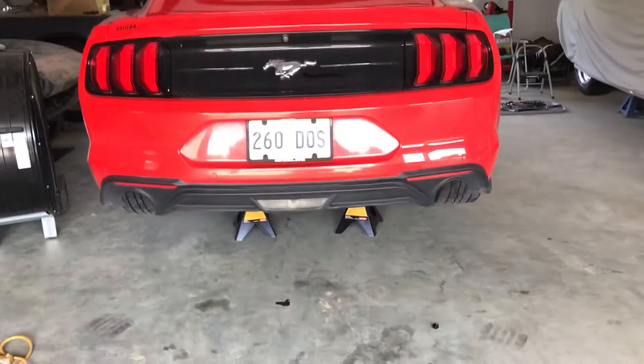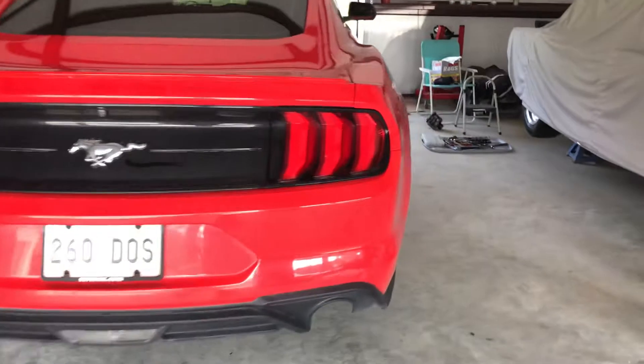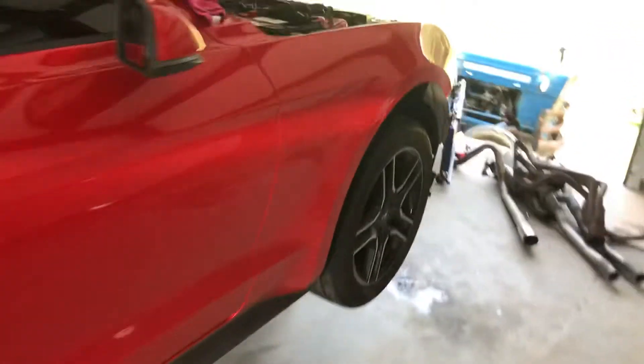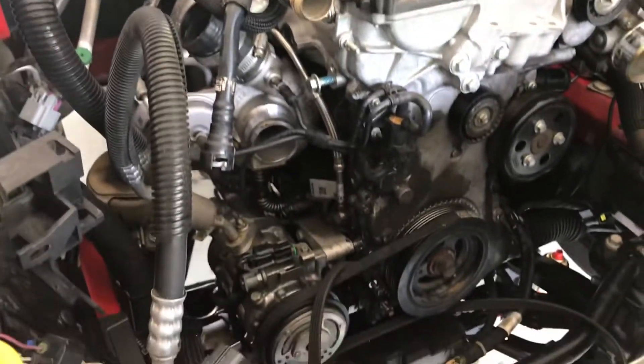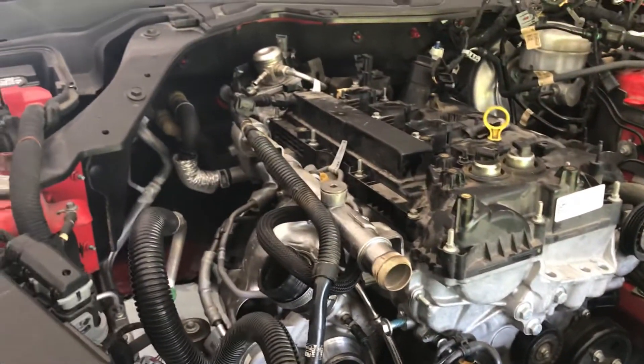The motor is ready to pull in about four hours, so I'll be making some EcoBoost videos over the coming weeks. Never really wanted to learn about an EcoBoost, but while you're at it, might as well have fun. We're going to come back stronger and more powerful.